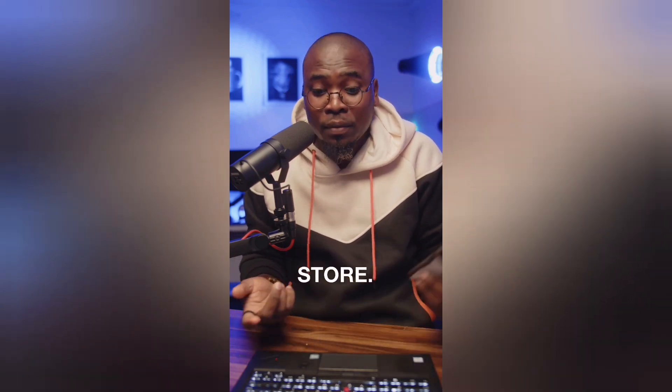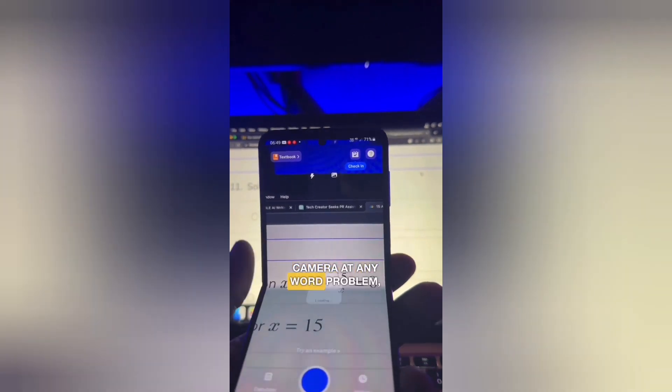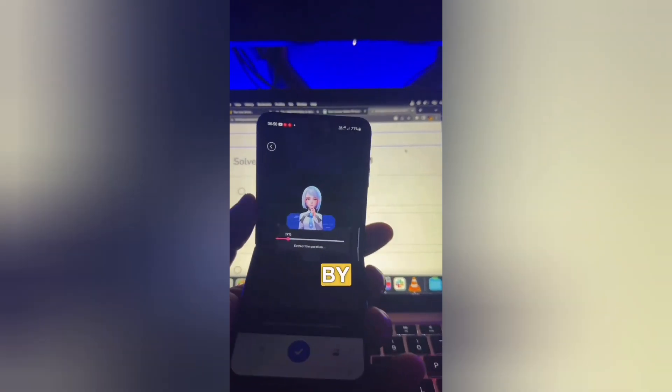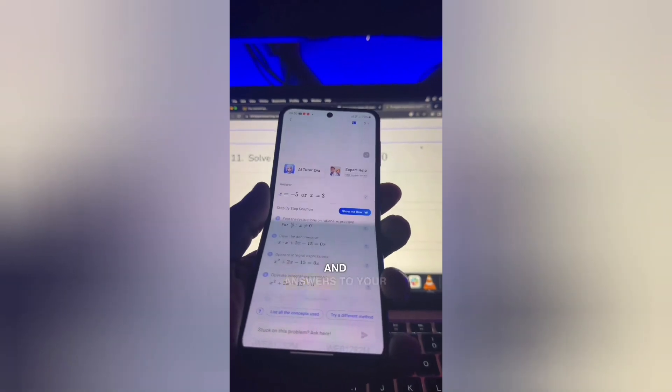You can download the app from the Play Store or the App Store. All you have to do is simply point your phone's camera at any word problem, algebra, geometry, graphing, or calculus problem, and it's going to solve the problem and give you step-by-step solutions and answers. Share this with any students or young people you know who might be struggling with mathematics. You're welcome.